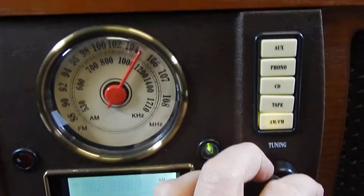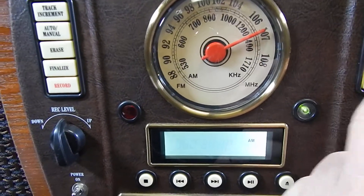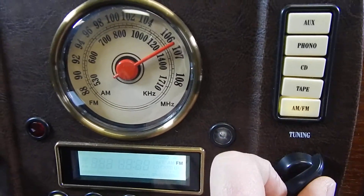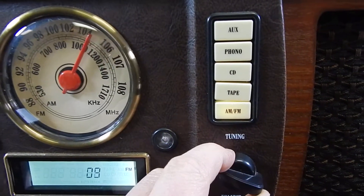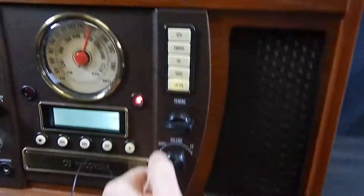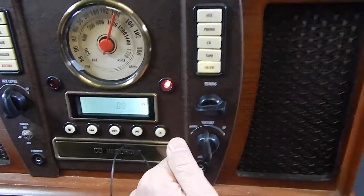Let's see if we can tune in something here. We're on FM now — so that was AM, here's FM. I don't want to get a strike on YouTube here, but there you go.